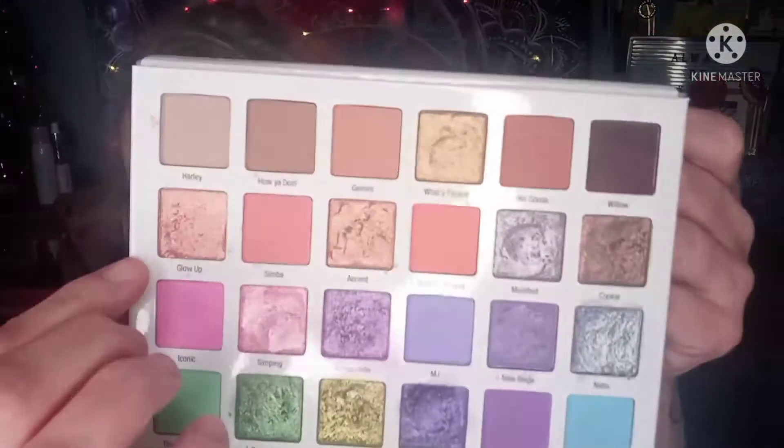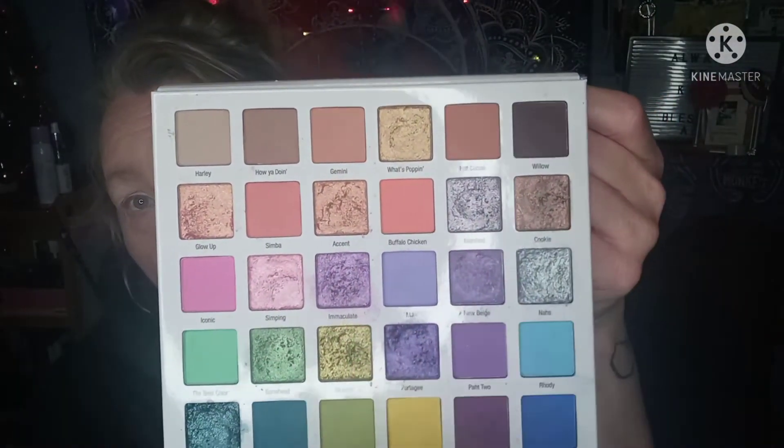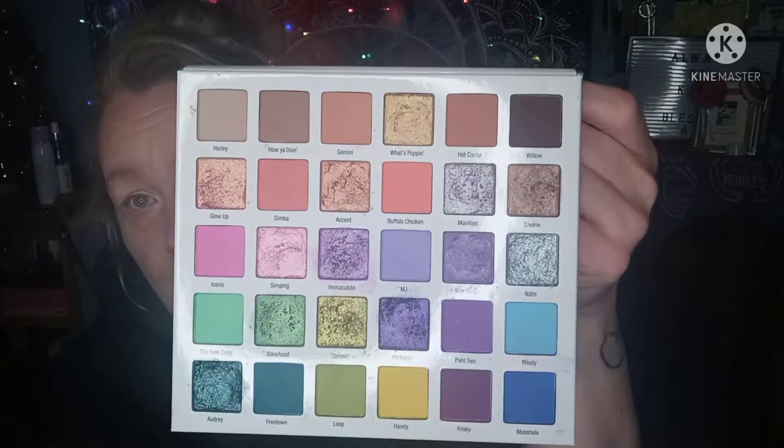I don't know how this is going to play out. I really don't. Because we have this row right here, and there's 1, 2, 3, 4 shimmers and 2 mattes.